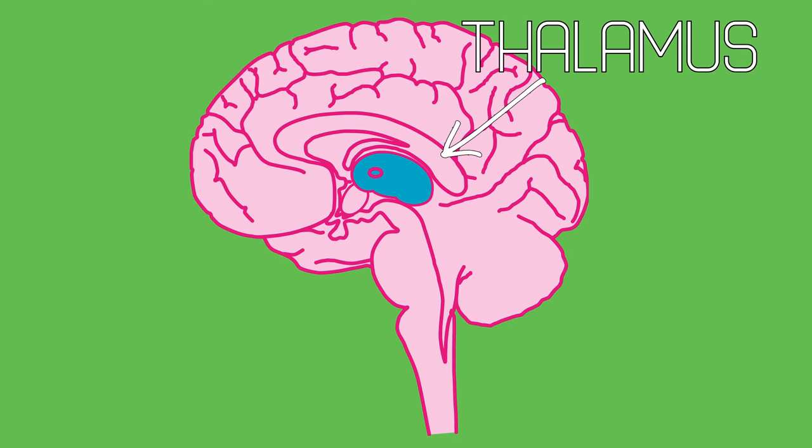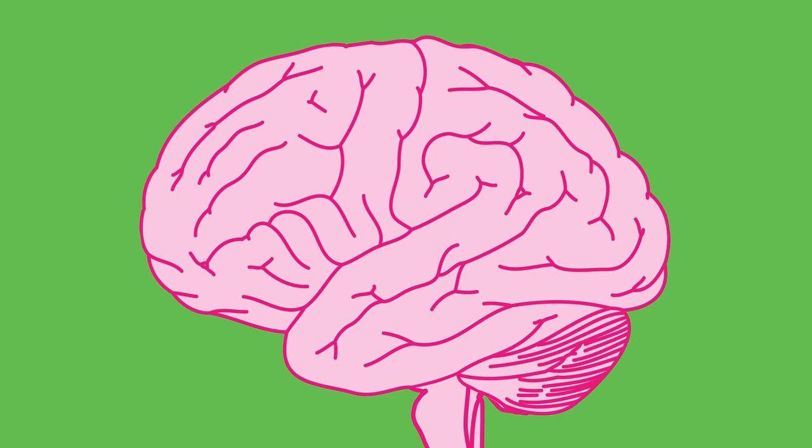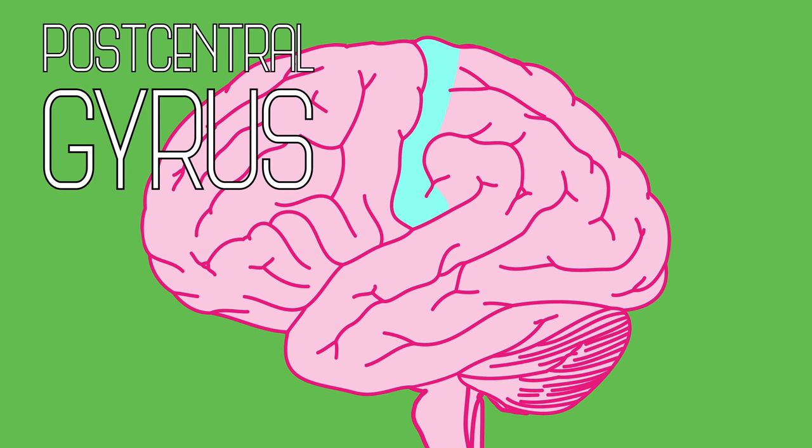The next stop is the thalamus, acting as a relay for the sensory signals coming from your skin. Finally, projections to the postcentral gyrus in the parietal lobe of your cortex create a map of your body. By mapping all of the signals coming in from your skin to dedicated spots on your cortex, your brain is able to tell you exactly where you felt a given sensation.